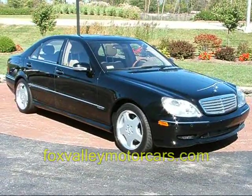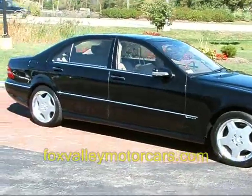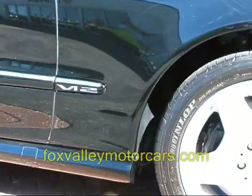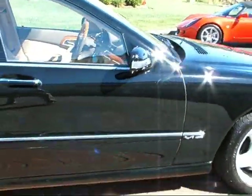This is a 2001 Mercedes-Benz S600 Sport. It's a four-door sedan, V12 powered — a 5.8 liter V12 producing 362 horsepower. This car is equipped with the AMG Sport package and is in absolutely excellent condition.